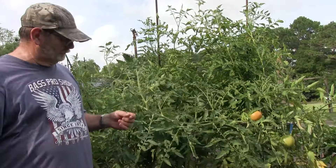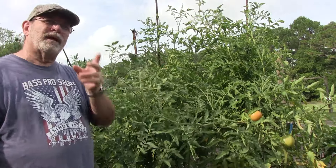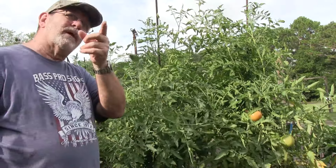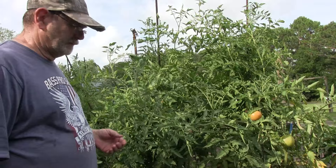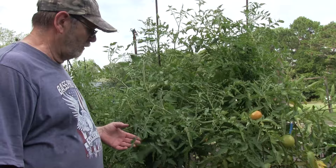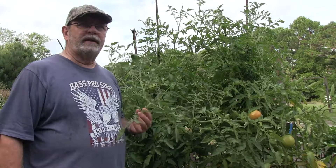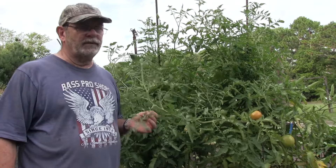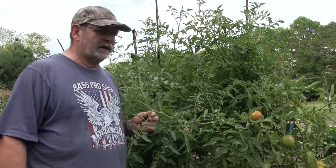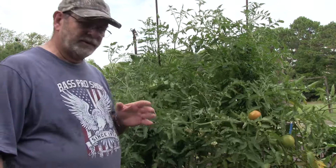I'm going to clone these plants - probably both of these Goliaths - and clone that Homestead, and save seed from those. Those are going to be my primary varieties probably from now on because they've consistently done better for me than anything else. The Celebrities do fairly well, they produce a lot of tomatoes, but usually by July it's about over for just about all of them - though they're doing really well this year.